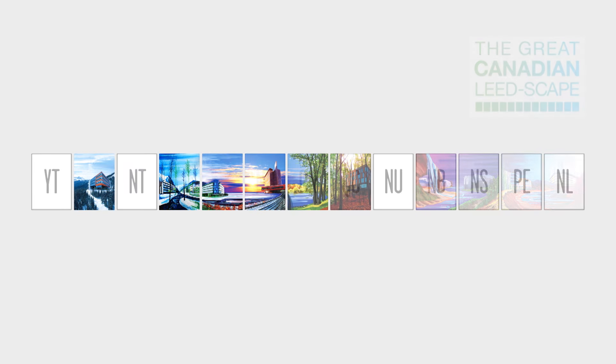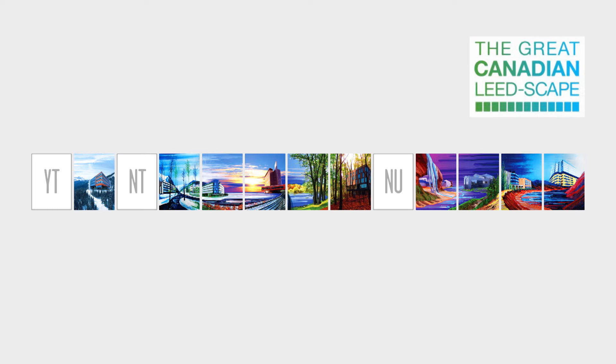The painting will consist of 13 panels, one for each province and territory in Canada. As an environmental painter who is concerned, yet optimistic, about the future of our planet, I'm excited to reveal Canada's changing urban landscape.